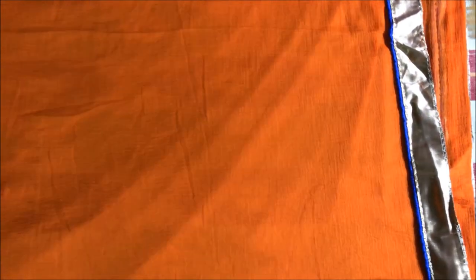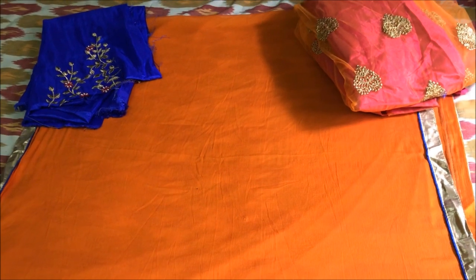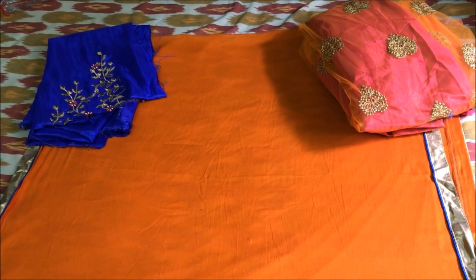Now, coming to the dupatta. We don't have a pic of dupatta on the website. It is really beautiful — a plain orange dupatta with small golden border. I think it's great. I absolutely love the dupatta. I am used to the usual red dupattas we mostly get with lehengas. I love the fact that it is not stiff and it's soft and flowy.